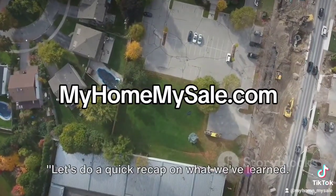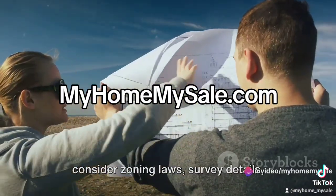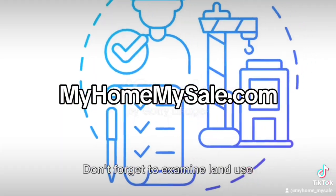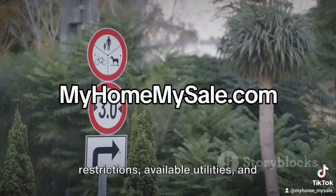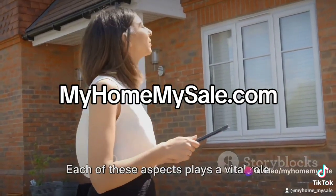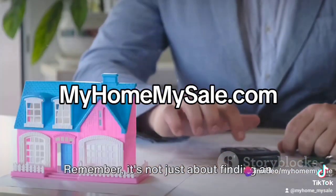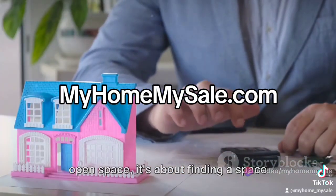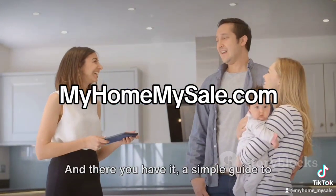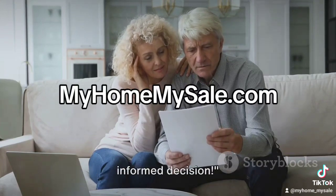Let's do a quick recap on what we've learned. When buying vacant land, it's crucial to consider zoning laws, survey details, potential encroachments, and easements. Don't forget to examine land use restrictions, available utilities, and water and mineral rights. Each of these aspects plays a vital role in determining the value and usability of the land. Remember, it's not just about finding an open space — it's about finding a space that's open to your dreams. And there you have it, a simple guide to buying vacant land. Now you're better prepared to make an informed decision.